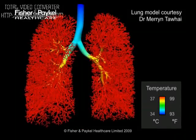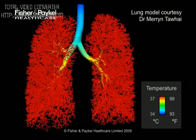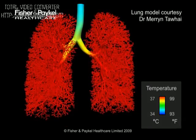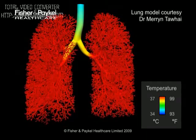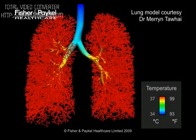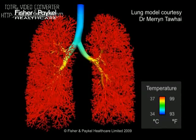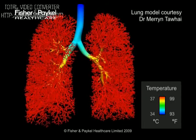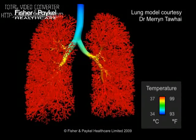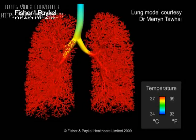This computer model, created by Dr. Marin Taufey from Auckland University's Bioengineering Institute, illustrates the temperature changes in the lung during respiration. Airway temperature is mapped to color from 34 degrees Celsius in blue to 37 degrees Celsius in red. Inhaled room air is warmed and humidified in the airways; by the time it reaches the trachea, room air has warmed significantly. Heat exchange occurs in the airways, so temperature falls during inspiration and rises during expiration as heat and moisture are recovered.